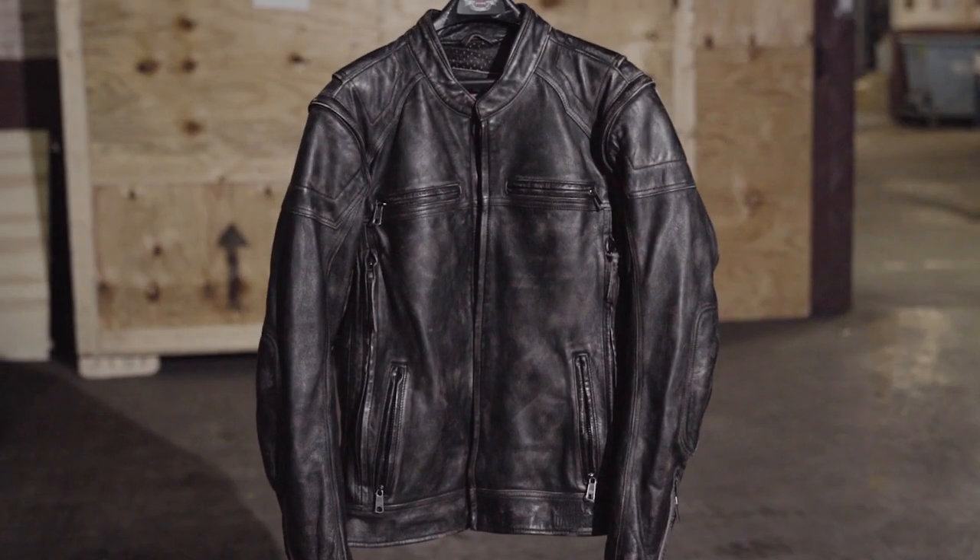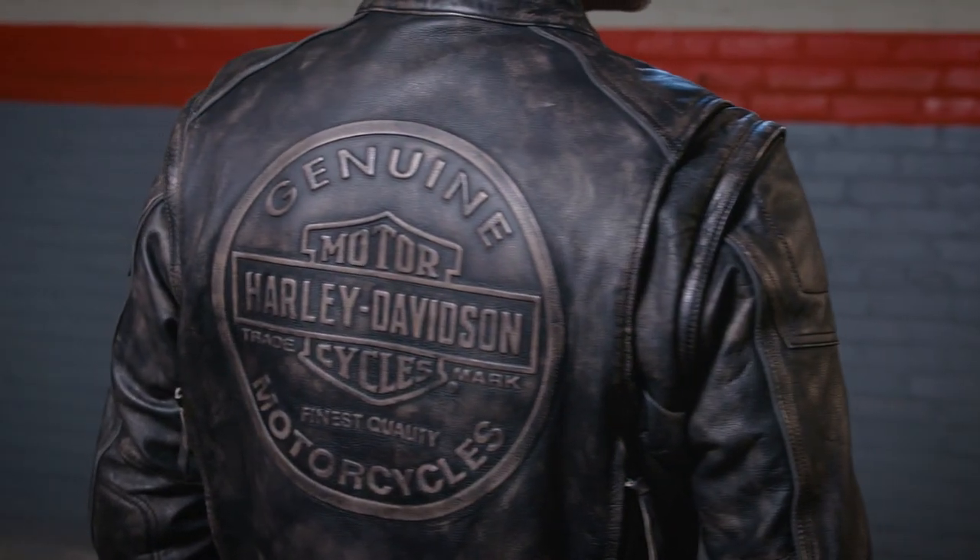And last but not least, this jacket has a great vintage look, and on the back has a large embossed classic graphic to let everybody know you're riding a Harley.